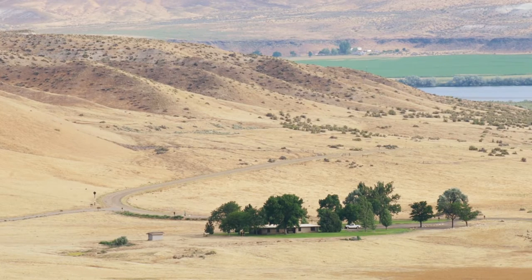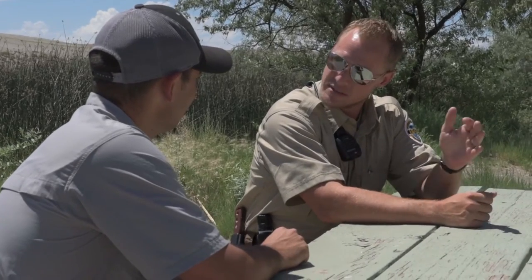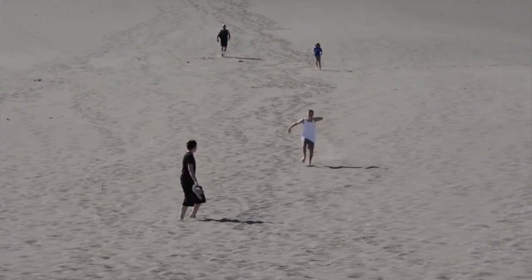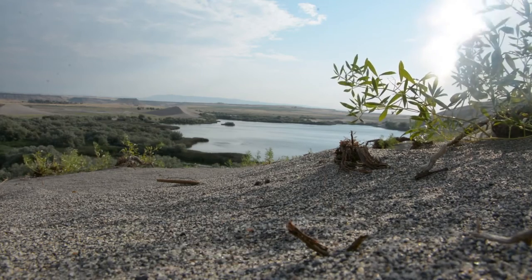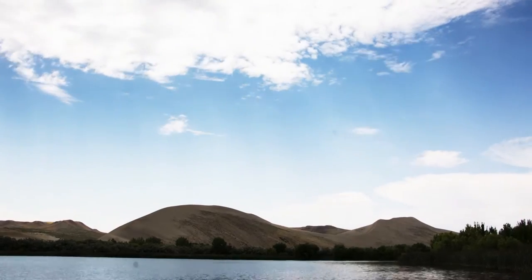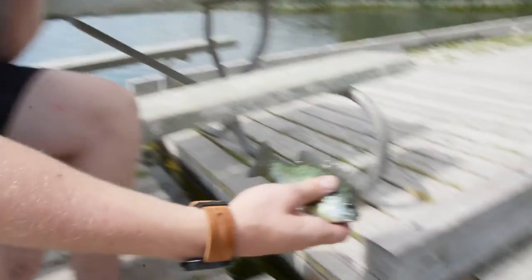Bruneau Dunes State Park offers amenities for both tent and RV camping, just a short walk from the dunes. There are about 118 camping sites ranging from very primitive all the way up to full-service campsites. It slows down a little in the summertime with the heat, but spring and fall camping can be really pleasant. Day trippers can scale the dunes or hike around for pristine views. Just be sure to pack plenty of water, as temperatures in the basin can soar to triple digits.